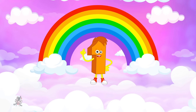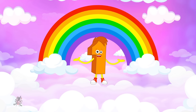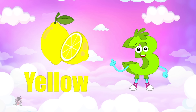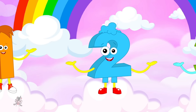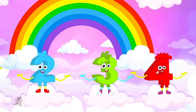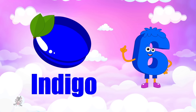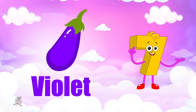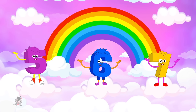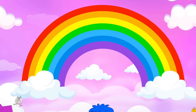Do you know the colors in a rainbow? Red, orange, yellow, green — these are the colors of the rainbow. Blue, indigo, and violet — these are the colors of the rainbow.